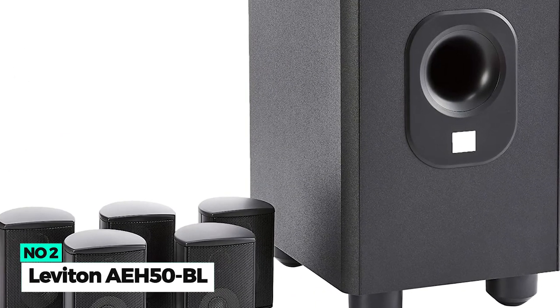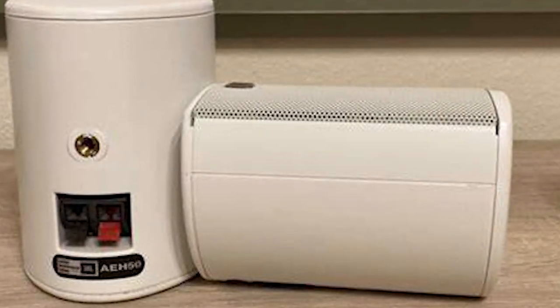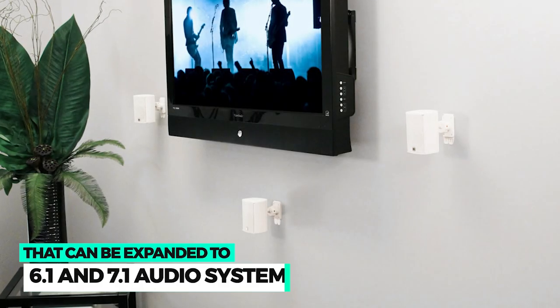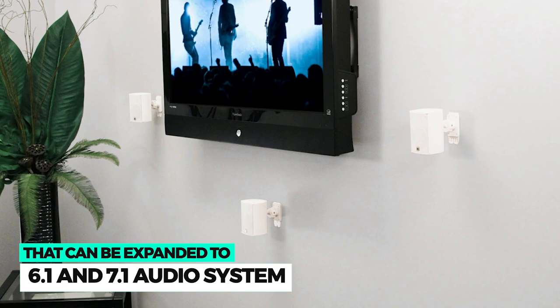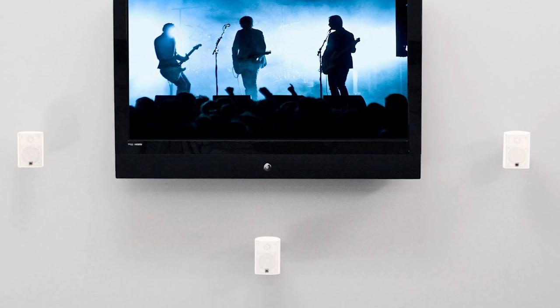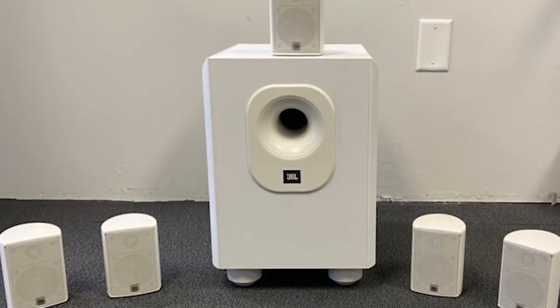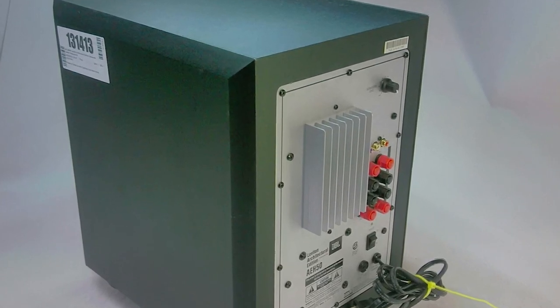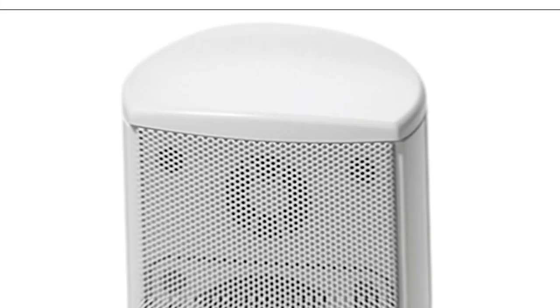Number 2: Leviton AE850BL. The Leviton AE850BL is one of the best home theater systems, offering simple and pretty good cinematic sound performance. It's a 5-channel system that can be expanded to 6.1 and 7.1 by adding optional AES-S5 satellite speakers. Five satellite speakers can be mounted on ceilings or walls to maximize your living space, while the powerful 100-watt subwoofer can deliver deep bass for music and movies.